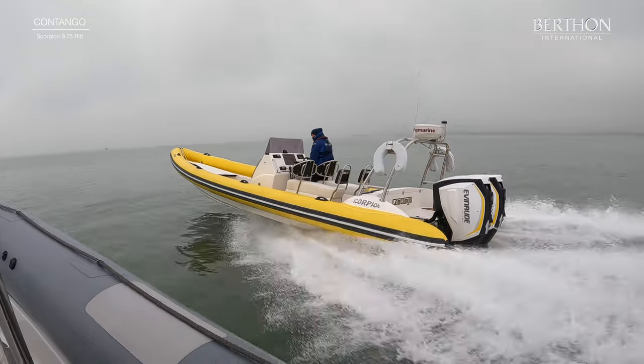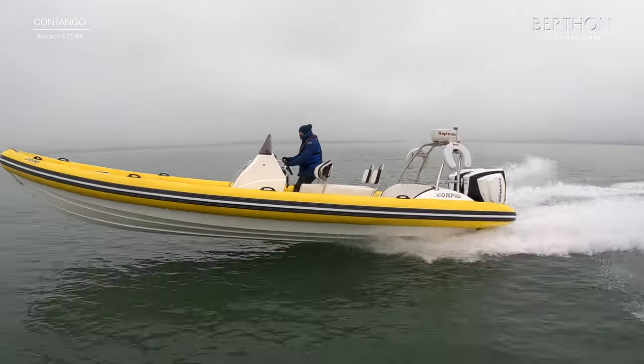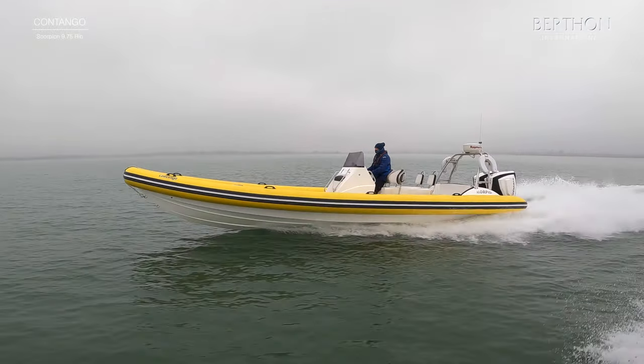Really comfortable ride, plenty of deck space, perfect for the Solent, and she will be going to market very soon.